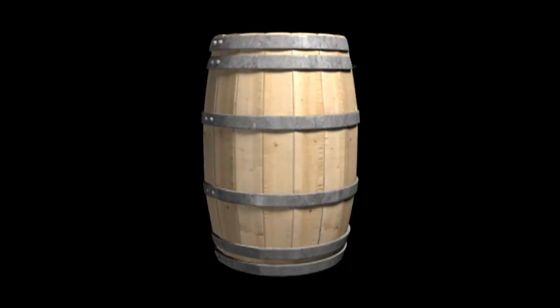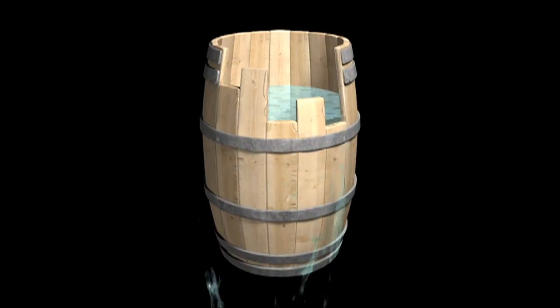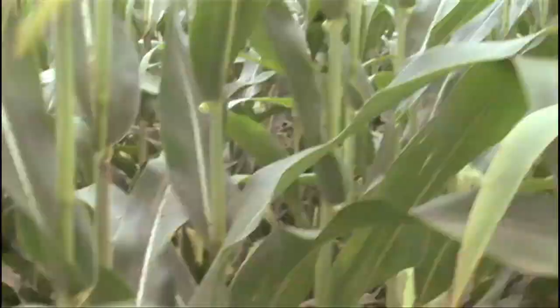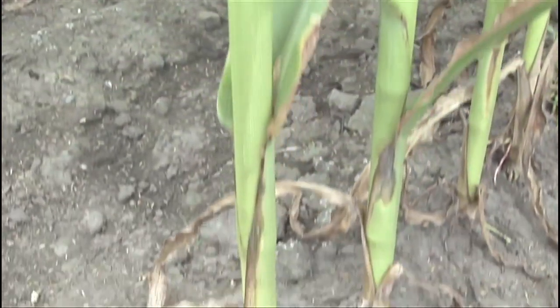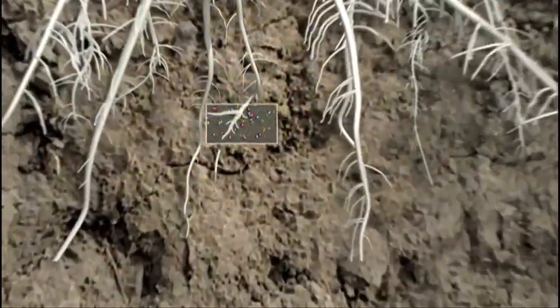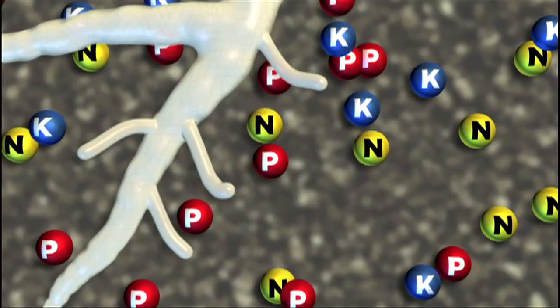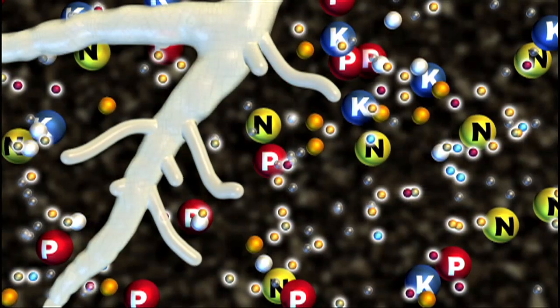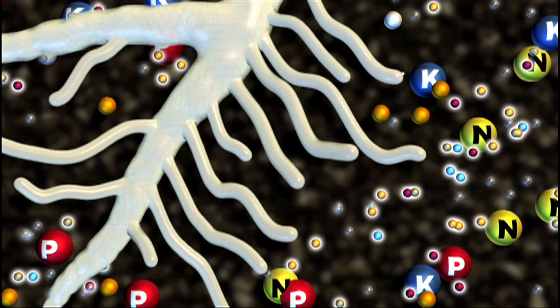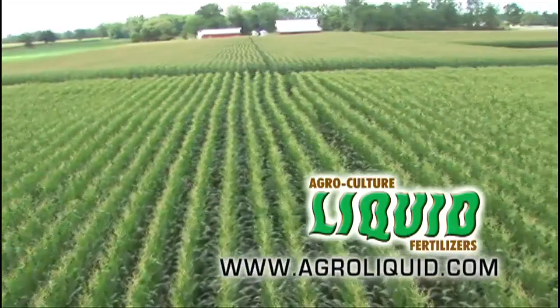You can't fill a barrel any fuller than its lowest stave, and your crops can't do any better than the nutrient that's in shortest supply. Your yield potential is only as good as the weakest nutrient in your fertilizer program. Give your crops more than just NPK — prescription-apply all the micronutrients your crop needs, each one customized for your crop's potential. MicroLink: linking yield to potential.